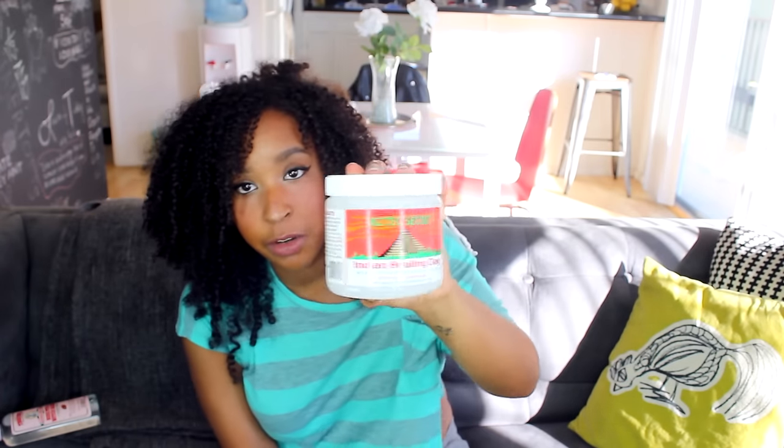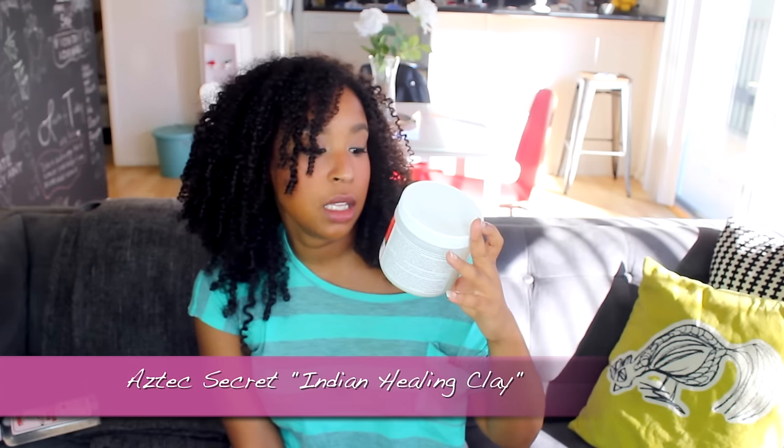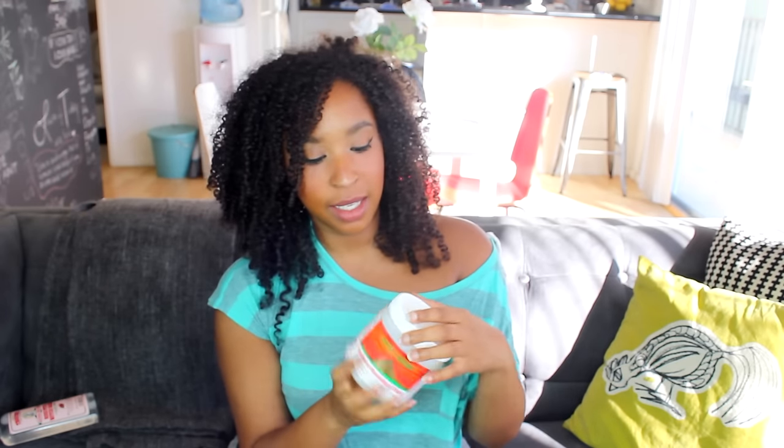Another favorite of mine — I don't know if you guys can see this — is called Indian Healing Clay. This stuff is crazy. It's basically a clay that forms from weathered volcanic ash and water.